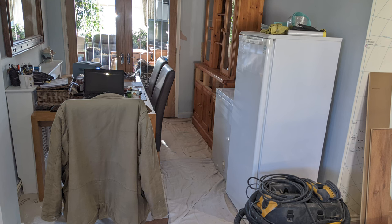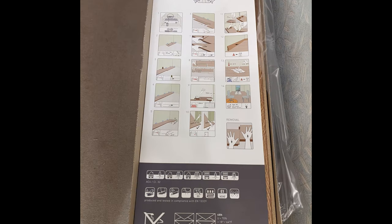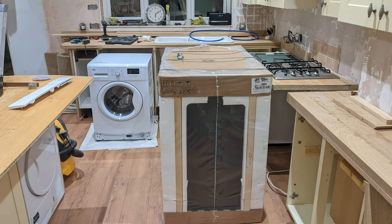My fridge and freezer went to my mum's because she had a very small fridge freezer, so they've gone to good use again. All the packaging we had from the flooring, the new cooker and the new fridge freezer — I've kept all of that as well, because as we resell on eBay the whole lot will be reused.